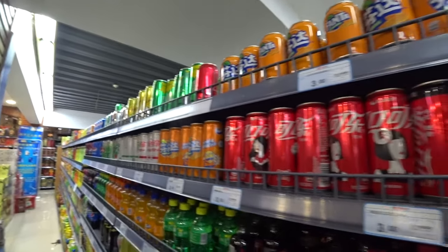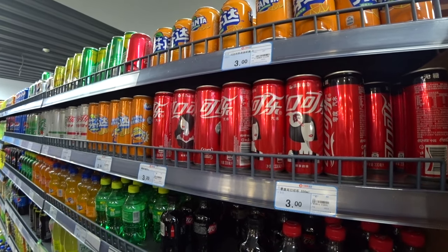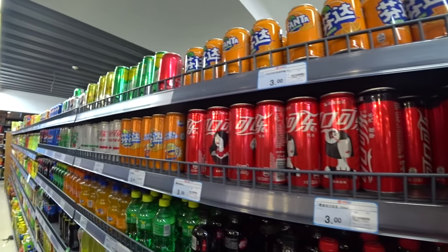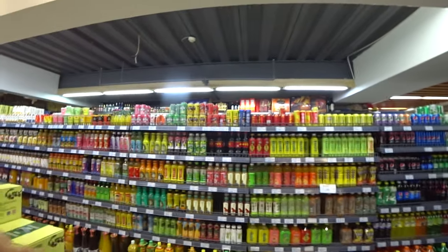I'm going to head over and see what else they have in this fantastic supermarket. Here's all the soft drinks — Coca-Cola, that is Coca-Cola by the way, just with Chinese writing on it — it's around about 70 cents Australian, maybe 50 cents US. And all sorts of soft drinks — most are between 3 and 5 RMB, so probably cheaper than most places I've been in Southeast Asia.